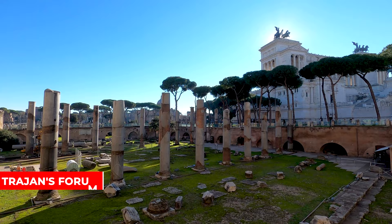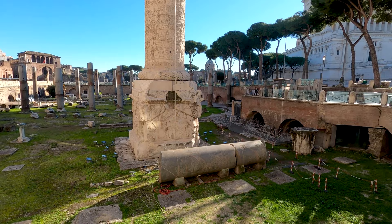Right over here you have the Trajan's Forum. It was actually the last Imperial Forum made here in Rome. It officially opened in the year 112 and was financed with the spoils of war from the Dacian Wars. The nice ruins over here with the impressive Trajan's Column.